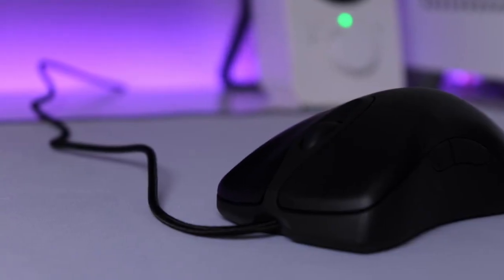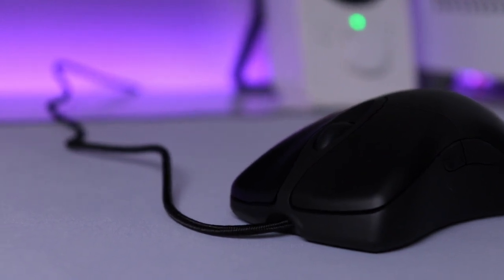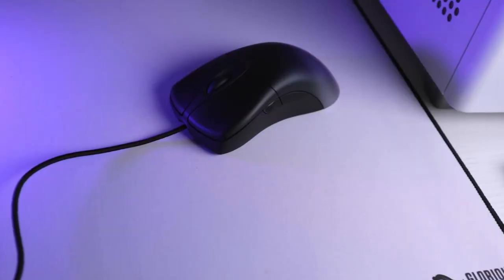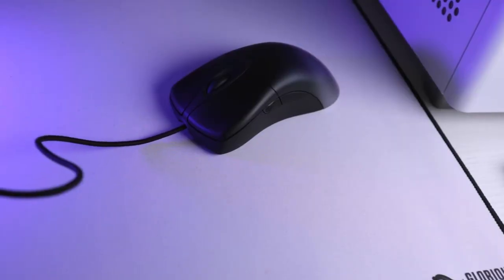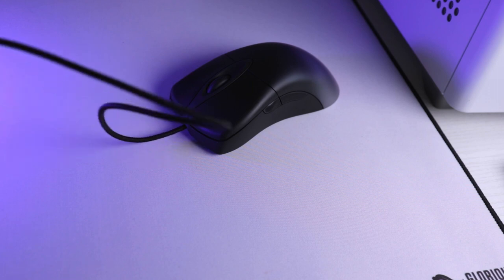The mouse comes with an upgraded braided USB cable instead of the old rubber ones, but I still think it's just average at best. It's not super flexible, but not that stiff either. It could be better, but I haven't noticed any issues with it, even without a bungee cord.